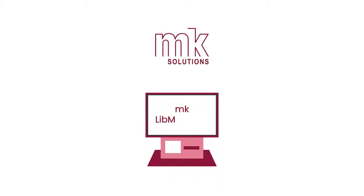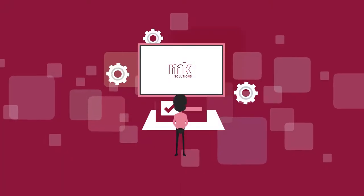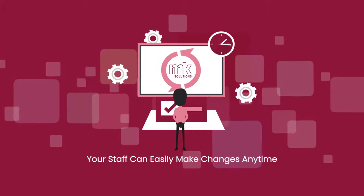MKLibsoft comes with MKLibManager too, allowing for simple reporting and full customization. Your staff can easily make changes from anywhere at any time.